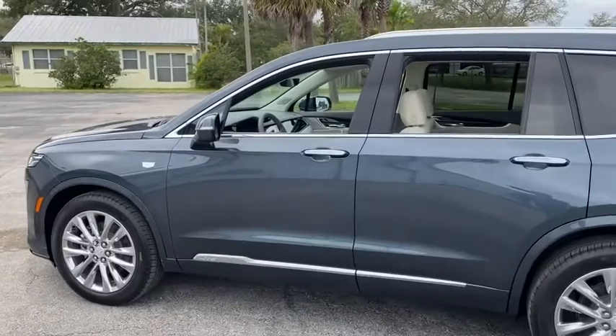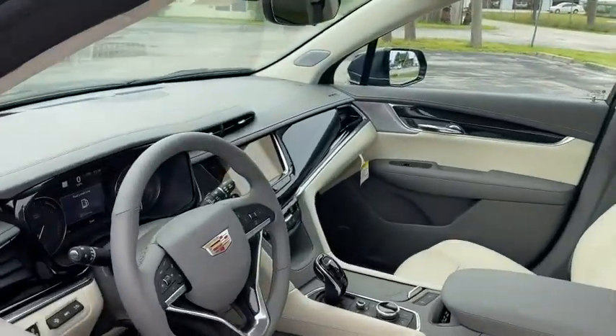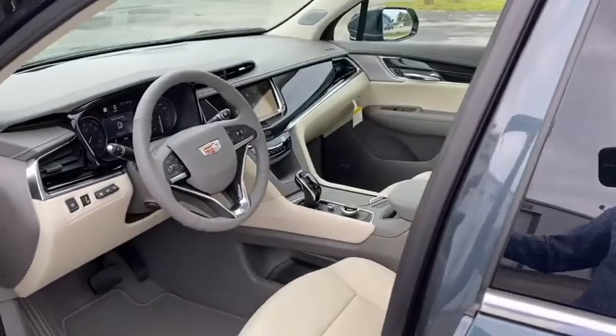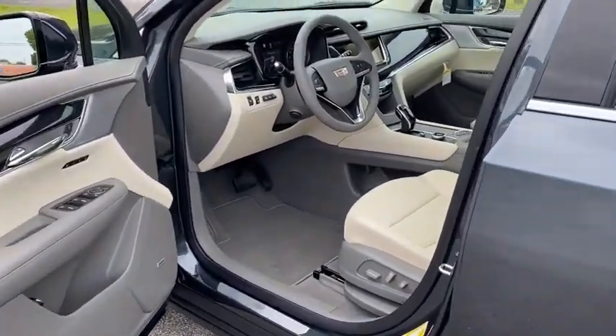Electronic stability control, driver and front passenger heated seats, compass, power windows, rear window defroster, trip computer, security system, heated front seats, heated steering wheel.